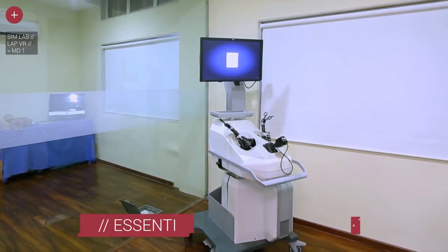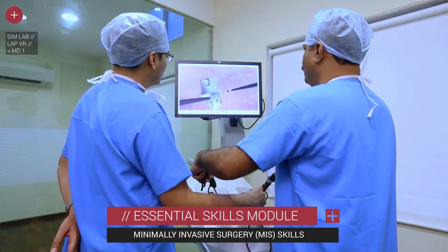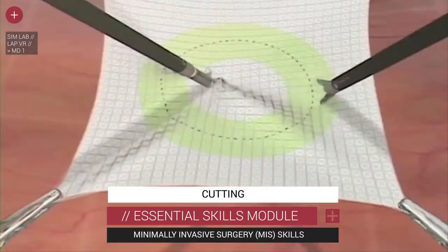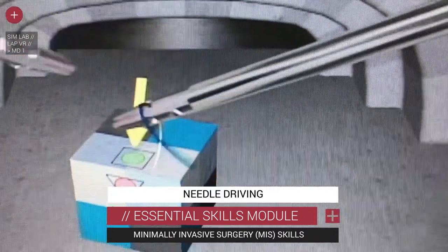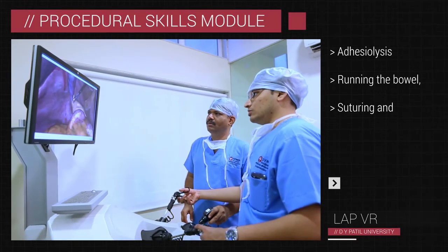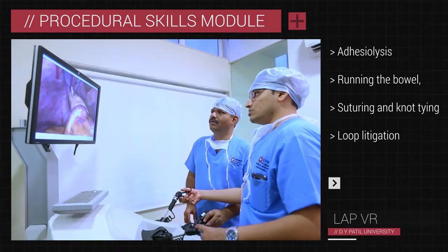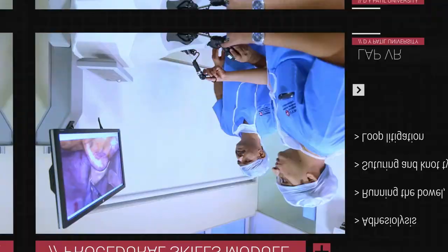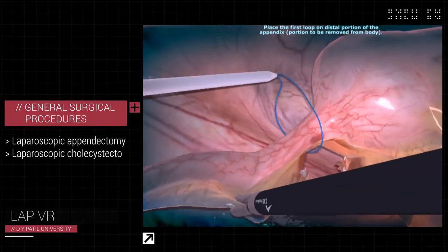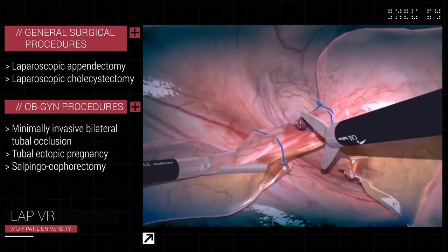The LAP VR includes an essential skills module comprised of basic minimally invasive surgery skills including camera navigation, bed transfer, cutting, clipping, needle driving and knot tying. The procedural skills module includes skill-based tasks of various degrees of difficulty that challenge new learners and enhance these critical skills. An advanced student will be able to perform complex general surgical procedures as well as various minimally invasive OBGYN procedures.